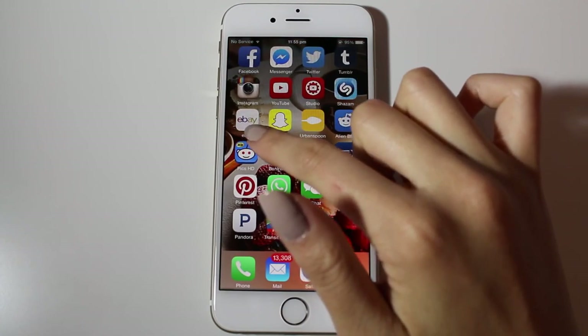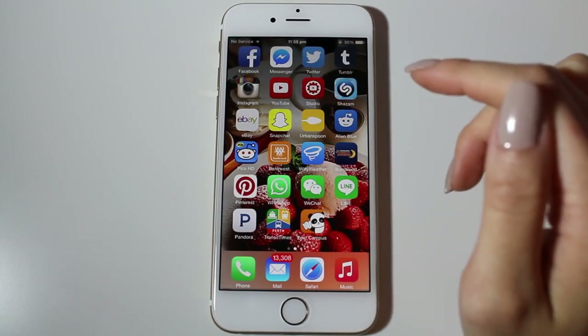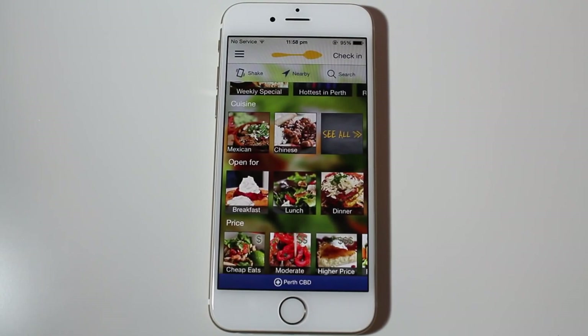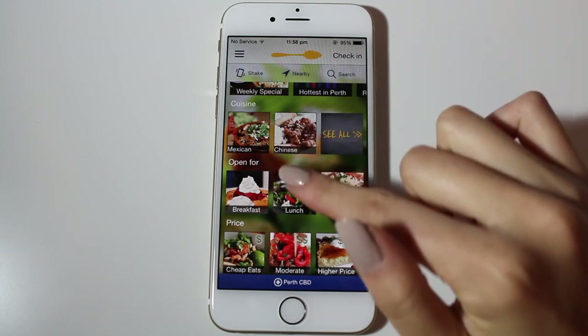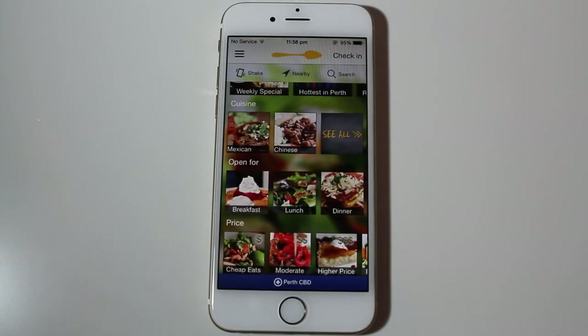Next I have eBay because I love eBay — who doesn't? I have Snapchat, which I don't really use — I just have it because people send me snaps. And then I have Urban Spoon. I'm not sure if it's a worldwide app or just Australian, but it's pretty much for when you're stuck on ideas for where to have dinner or lunch. They have all these restaurants in your area with reviews and menus, and you can filter by how much you want to spend. I love Urban Spoon.